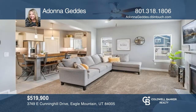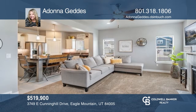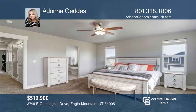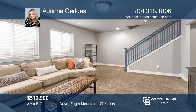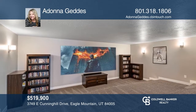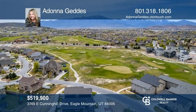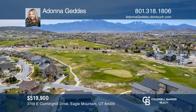Welcome to this move-in ready home with an open kitchen featuring a granite island overlooking the living room. Retreat to the vast primary bedroom with dual closets, a separate tiled tub, and a shower. This home also includes two large bedrooms and a basement with a theater room, wet bar, and another family room. See this beautiful home yourself by scheduling a tour with Adana Geddes.